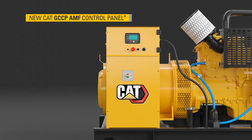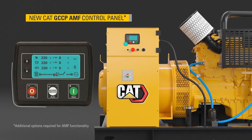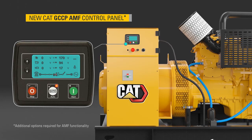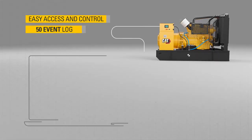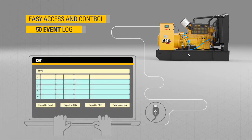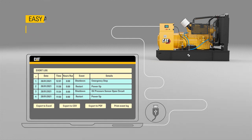The new CAT GCCP automatic mains failure control panels ensure easier gen set control and communication with operators in all languages via universal symbols. Accessible via a USB cable, they also have a 50-event log as standard for quick and easy servicing and troubleshooting.